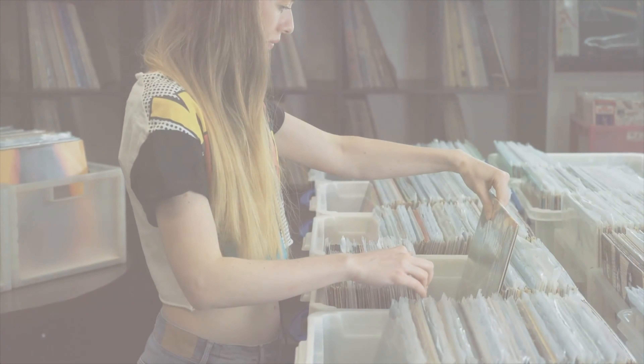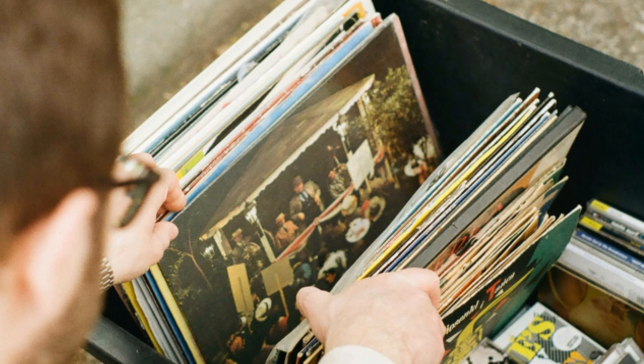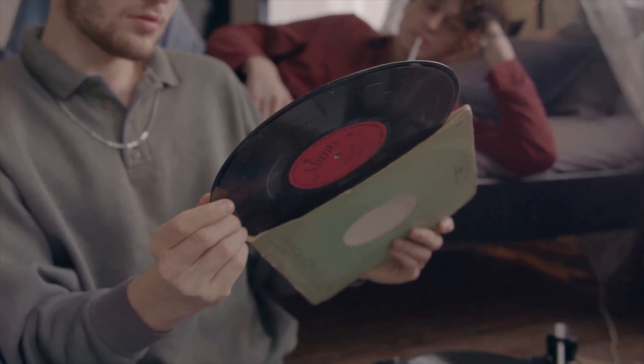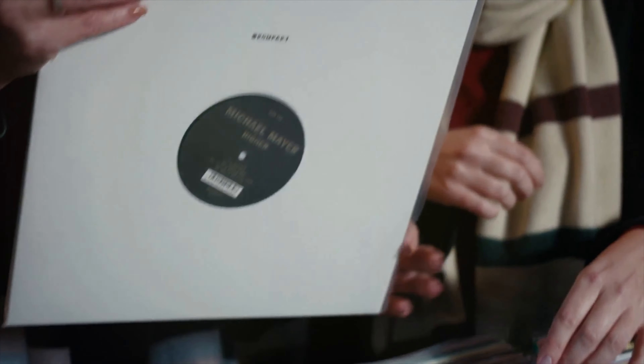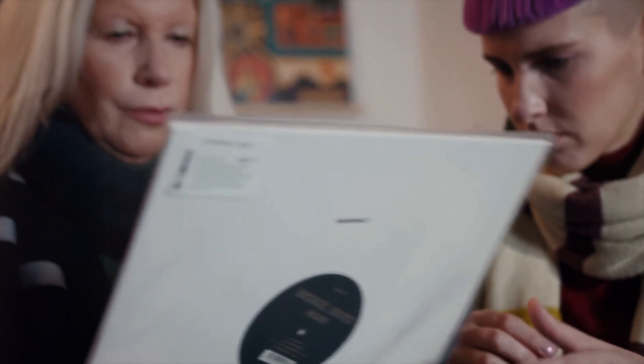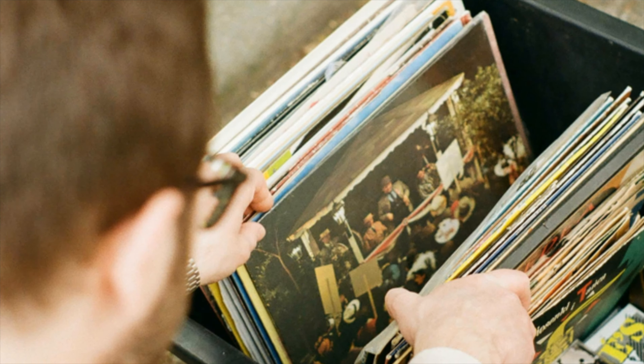This next tip is super important: buy what you love. Don't let anyone pressure you into buying albums just because they're considered classics or because they're hyped up in the vinyl community. For example, some collectors will swear up and down that you need Miles Davis' Kind of Blue — and yeah, it's a fantastic album, no doubt. But if you're not into jazz, you're not going to vibe with it, so what's the point? It'll just end up gathering dust on your shelf. Your vinyl collection should be a reflection of your musical journey, not someone else's.